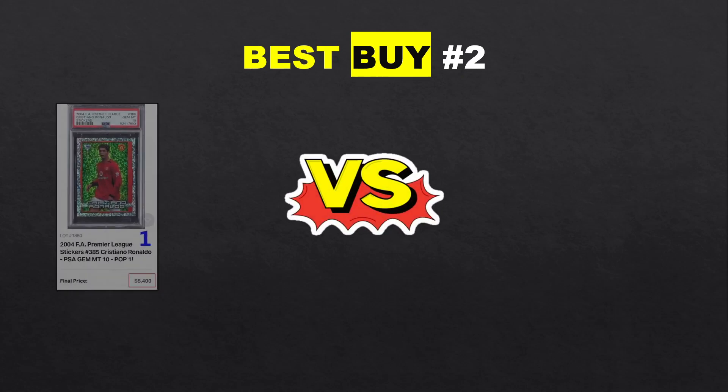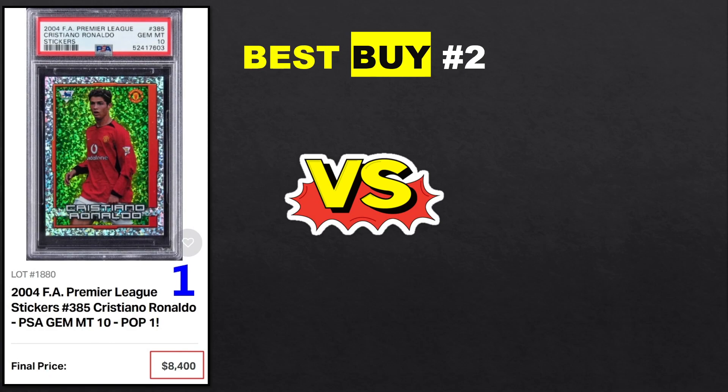Best Buy number 2: we have Cristiano Ronaldo 2004 Premier League sticker — this sticker is actually mislabeled, this is the 2003-2004 season. There are two versions of this sticker — this foil one that people tend to love a lot, and the typical headshot. Both are beautiful, but this one people love the look of. It tends to be very difficult to grade, off-center a lot of times, and being a shiny card it's quite easy to find print lines. This is actually the only PSA 10 and sold for 8.4k.